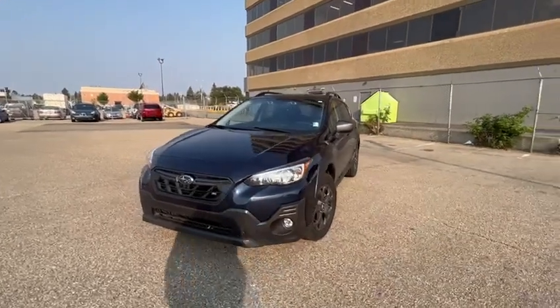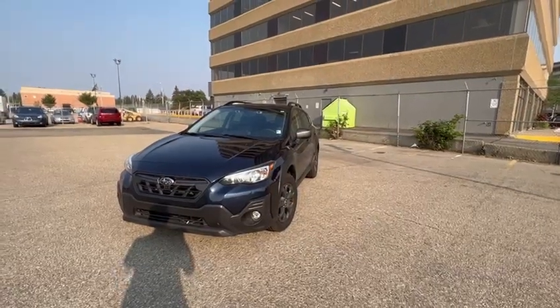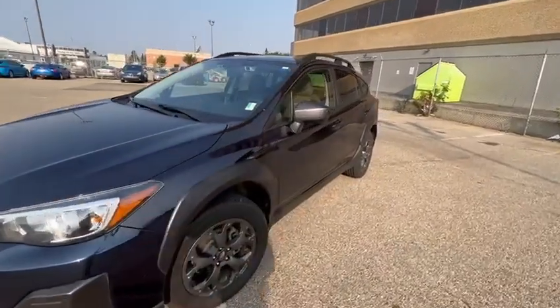Hello Marisa, this is Miguel here from Rally Subaru. I hope you're having a great day. I wanted to send you this video of the 2021 Subaru Crosstrek Outdoor Package you requested some information on.